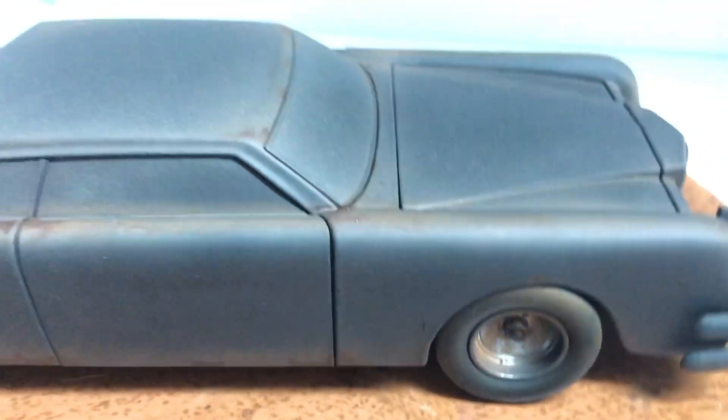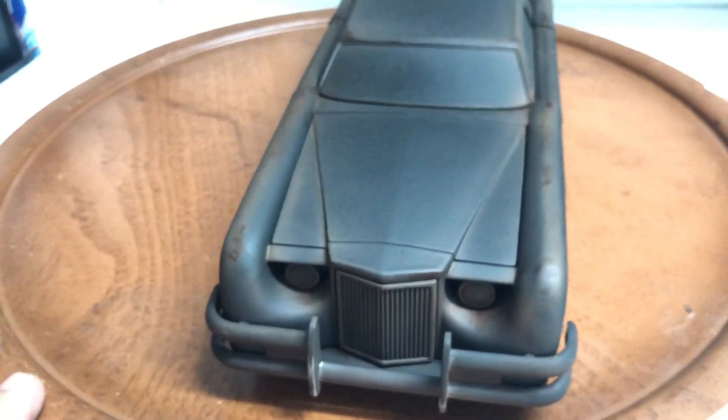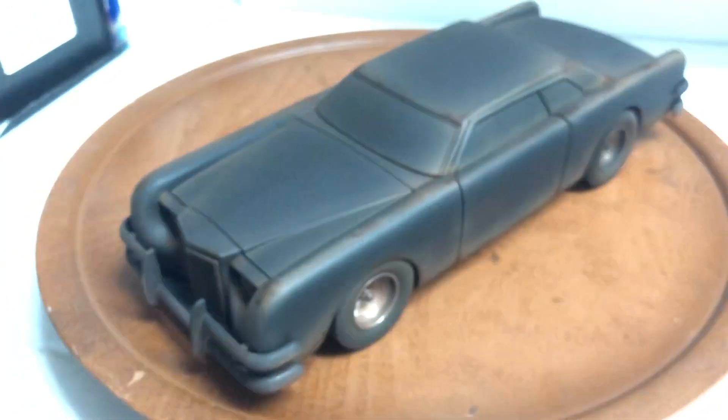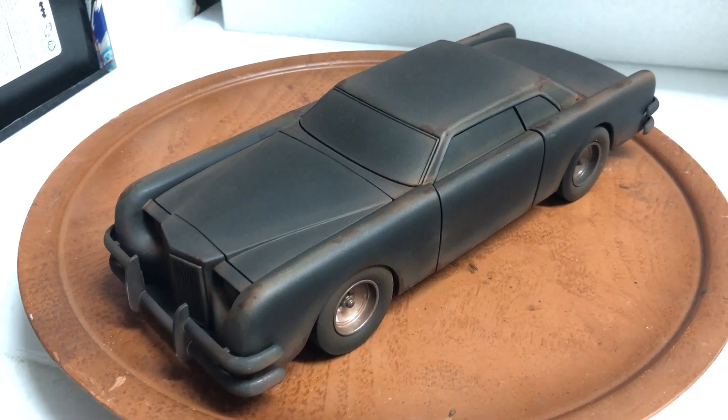Everything's been airbrushed and painted — a unique car, a unique addition to anyone's collection. It comes with its original box and will be packed safely for delivery. If you have any questions, feel free to ask. Thank you.